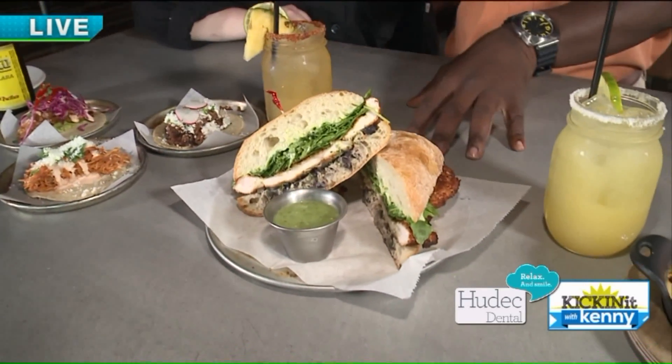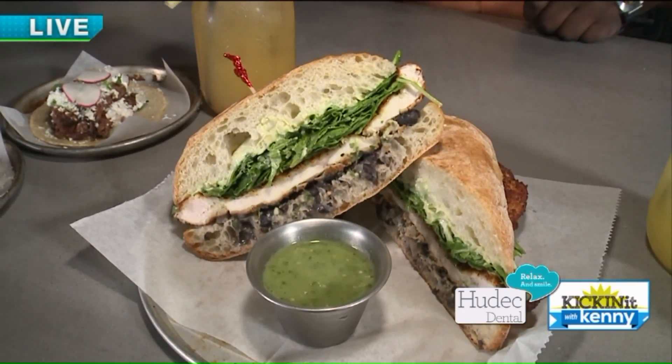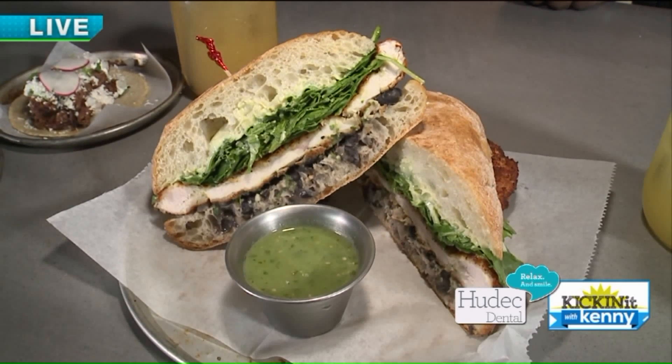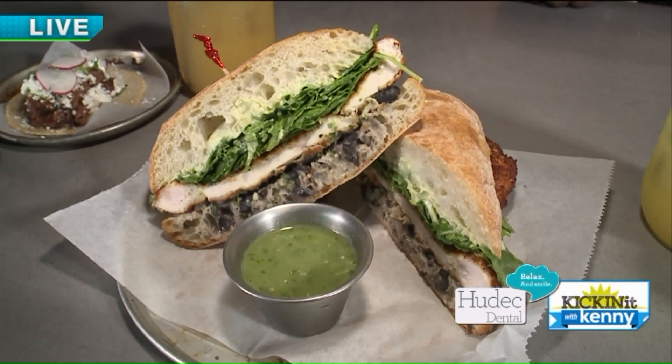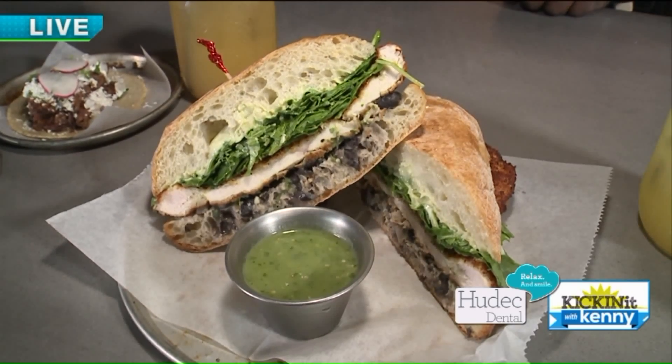This is a new one you added, and it's a big popular dish for you guys, right? This is our Milanesa Torta — it's a chicken cutlet that's fried and breaded, in a telera roll with black beans, some salsa verde, lemon vinaigrette, toasted arugula, and some avocado mayonnaise.